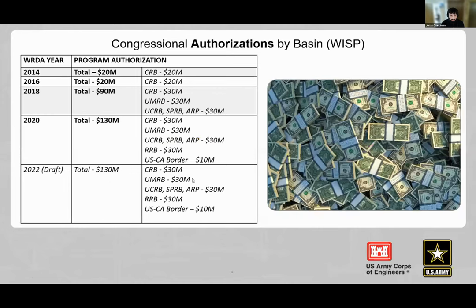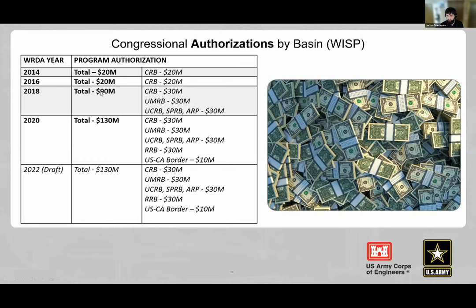An authorizations and appropriations chart shows that as Congress expanded program authority over the years, they also provided corresponding appropriations. From FY21 to FY23, the appropriation grew to $36 million — reflecting the importance Congress places on the expanded program. The slide history emphasizes the watercraft inspection station program and related monitoring efforts.